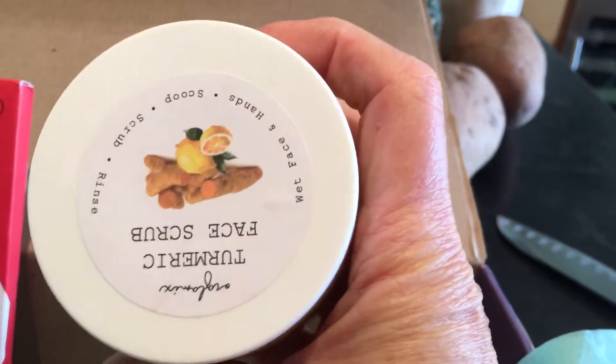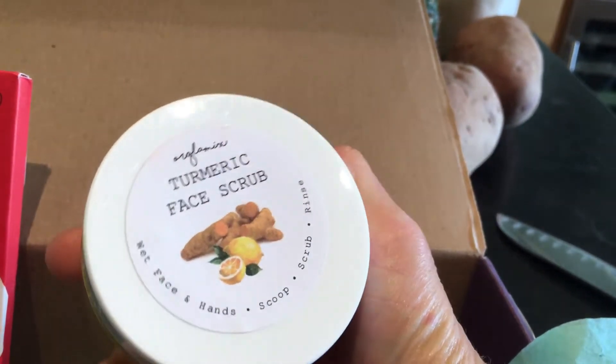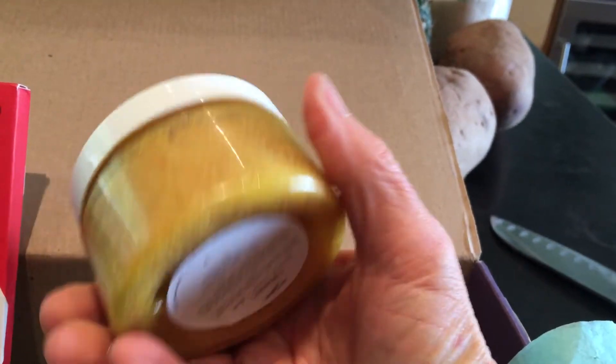Last but not least — a turmeric face scrub, for face and hands. Looking forward to using that. Nice.